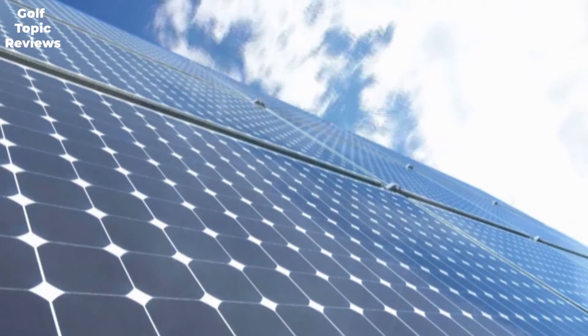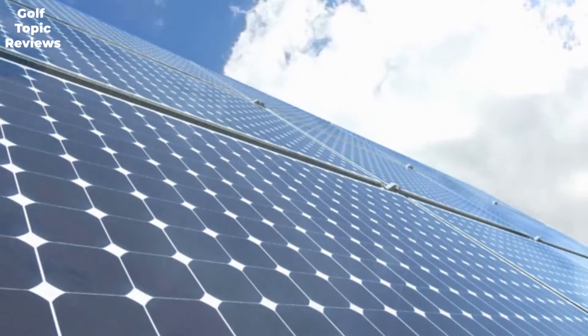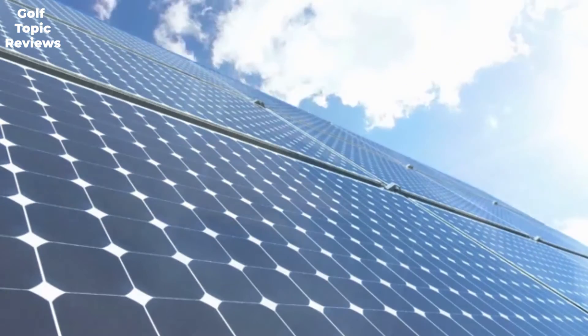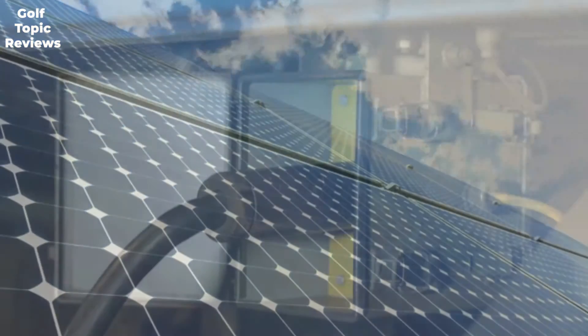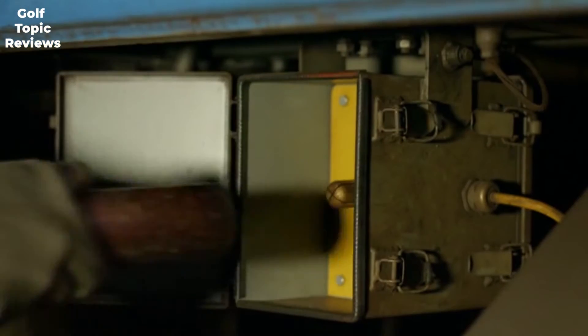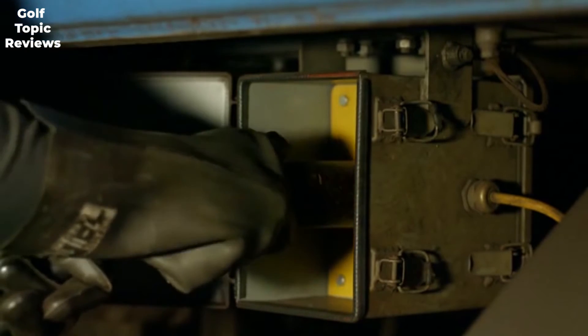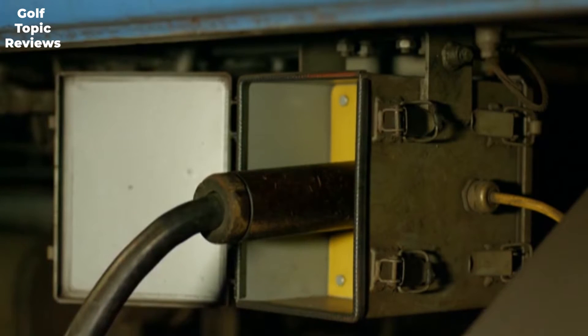It delivers 6-volt voltage for riding minor to medium-sized engines. We like the sufficient maintenance requirements of this battery, as it allows for carefree and extended hours of use. This battery is long lasting, providing around 750 cycles and power for 200-plus golf rounds, even when used at a peak of 75 amps.